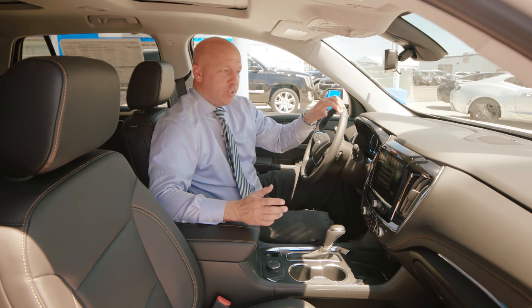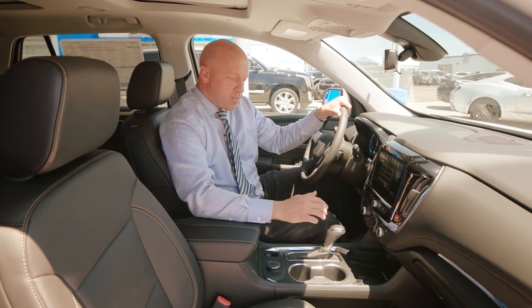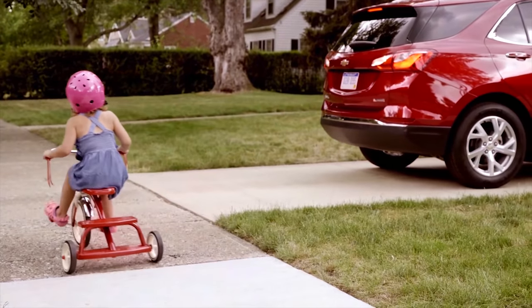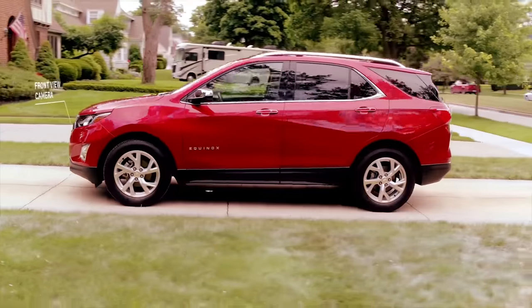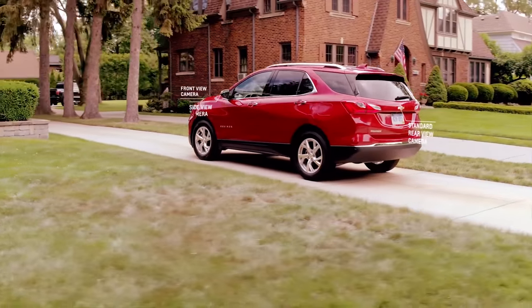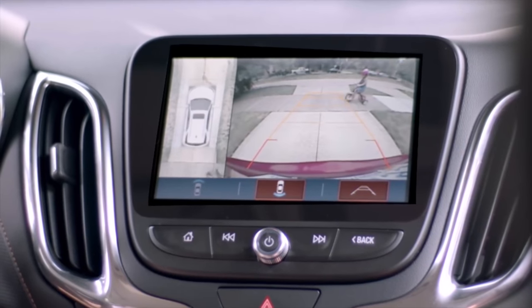Chevrolet is the only one in its class to have this — it has a bird's eye view camera. When I put this in reverse, not only does it show me a traditional backup camera, it actually shows me a 360-degree bird's eye view of my vehicle. This is going to show you open doors, but also obstructions that you may not see in your blind spot.